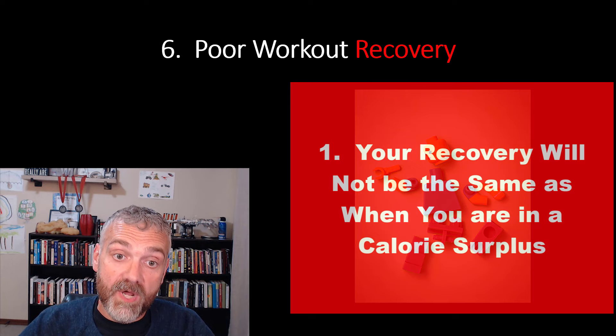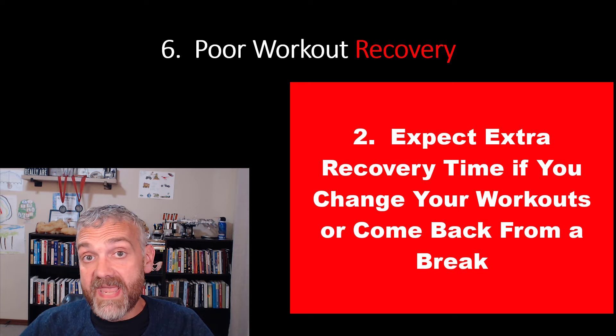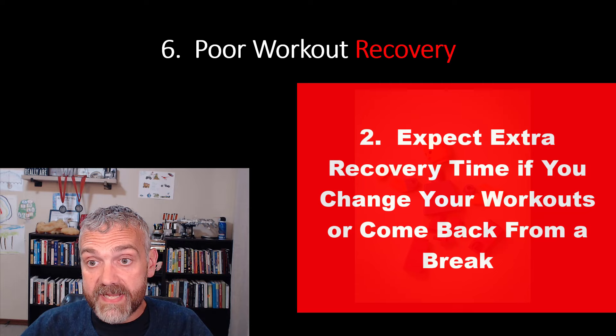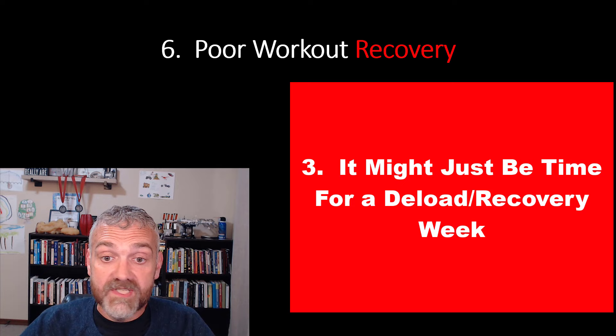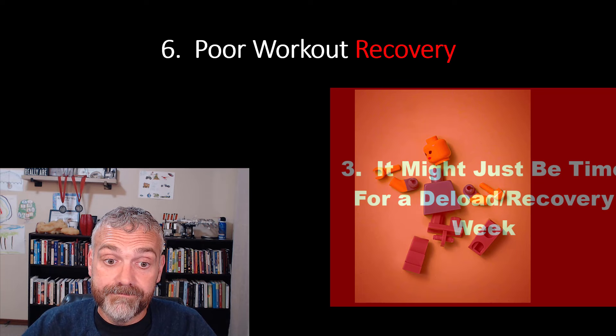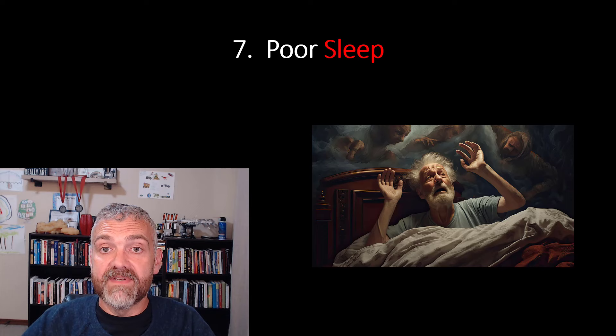But there are caveats here too. Keep in mind: number one, your recovery will still not be as good as when you're eating in a calorie surplus — if you're in a surplus, you're in an anabolic state way more often. Number two, you may have some extra soreness if you make major changes to your workout program or come back after a break. Number three, you might just be beat up from training hard — sometimes a deload or recovery week is the answer. But overall, I would consider your lean mass at risk if it's taking longer and longer to recover from the same workouts.